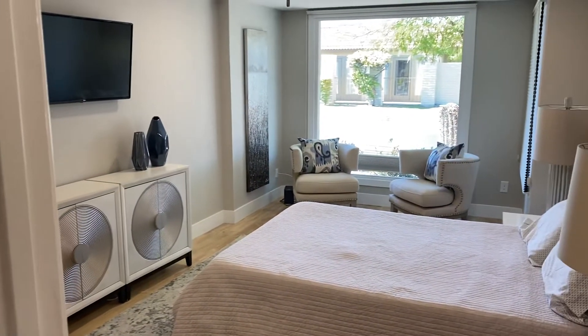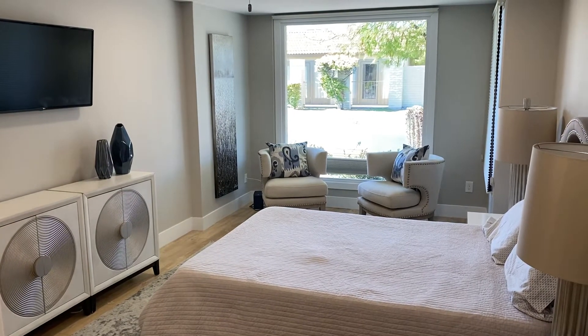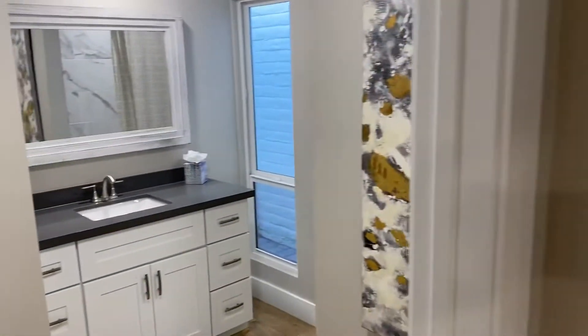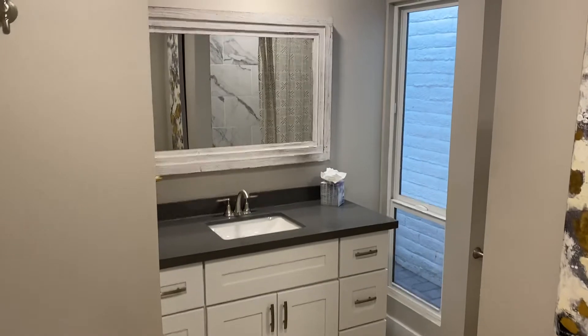We're going to go through the secondary bedroom first. Nice picture window off in the background, two sitting chairs, and a flat-screen TV. Then we're going to make our way over to the secondary bathroom.